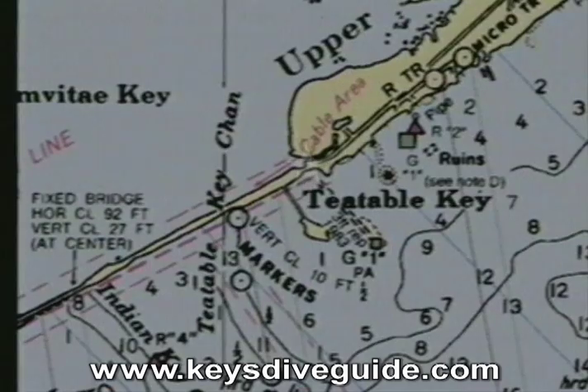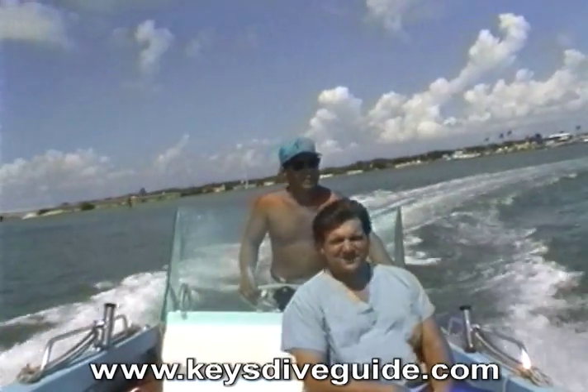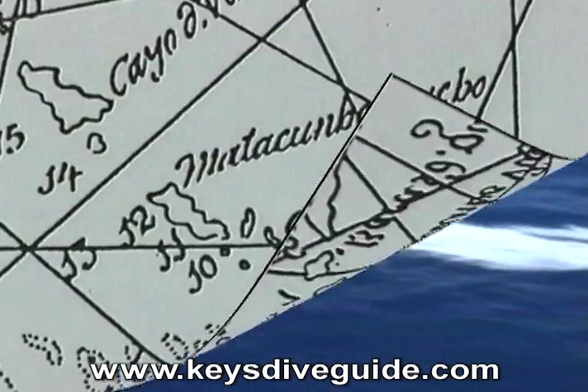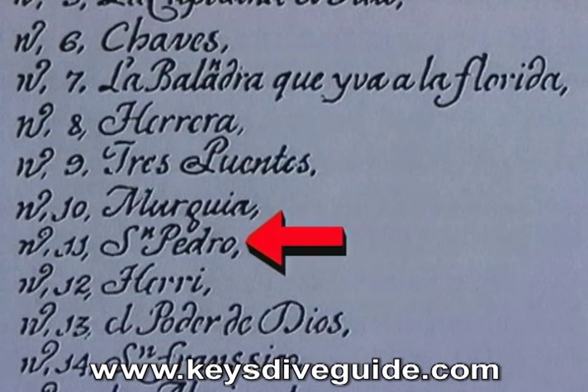For the next wreck site, I'm going south on the Overseas Highway through Isla Morata to the lower tip of Upper Matecumbe Key. I'm heading out of T-Table Key Channel with my friend Doug Bontrager of Fort Lauderdale. Next on the old chart, number 10, Nuestra Señora del Rosario y Santo Domingo, was nicknamed Merguia — the last name of the owner. This ship was refloated shortly after the hurricane.